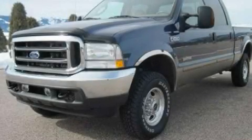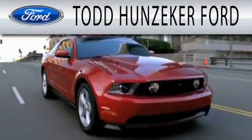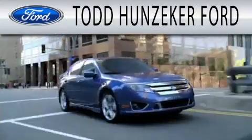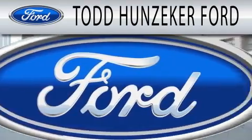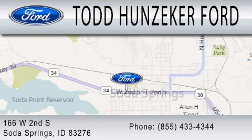Contact us today to arrange your test drive. Todd Hunziker Ford is dedicated to doing everything possible to ensure that the experience you have selecting your next vehicle is as pleasant as possible. We are located at 166 West Second South in Soda Springs.